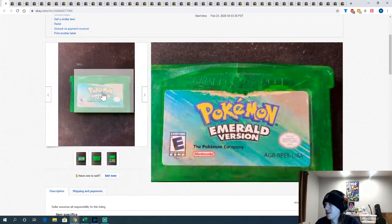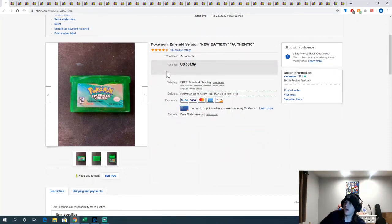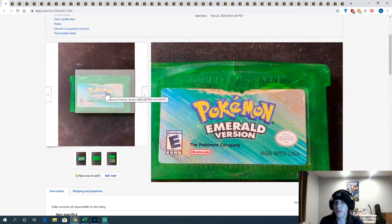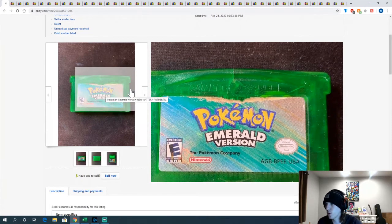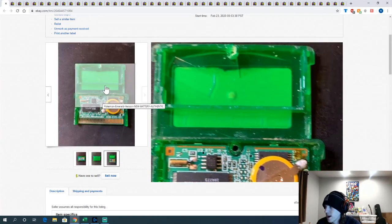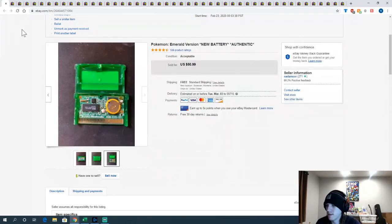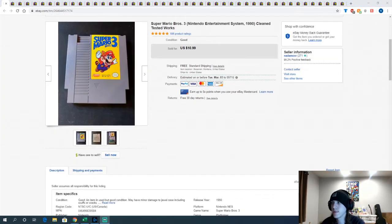This is another local bundle I got — I sold almost everything I picked up this weekend. The only things left are two copies of Pokemon Emerald. Both had dead batteries which I replaced. This is the worse condition one, so I priced it a little cheaper — listed as acceptable condition with a big rip in the front and some cracking. But Pokemon people don't really care, they just want to play the game.